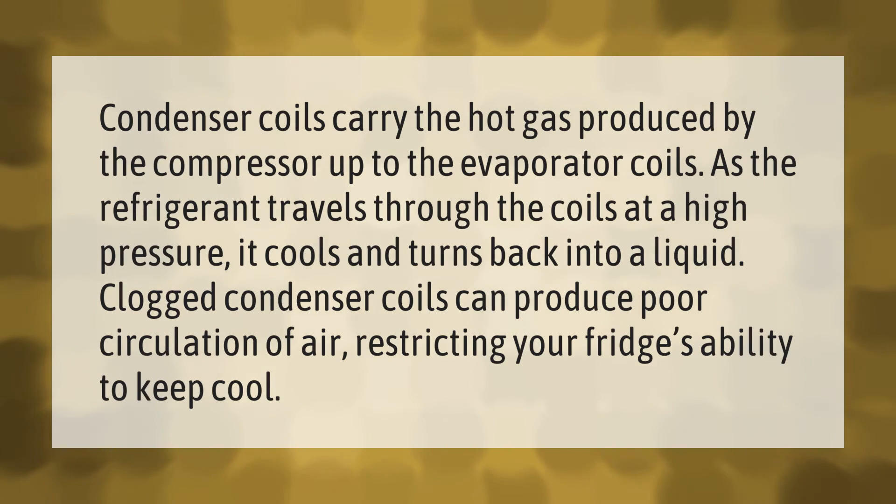Condenser coils carry the hot gas produced by the compressor up to the evaporator coils. As the refrigerant travels through the coils at high pressure, it cools and turns back into a liquid. Clogged condenser coils can produce poor circulation of air, restricting your fridge's ability to keep cool. Thank you for watching — please subscribe and hit the bell notification.